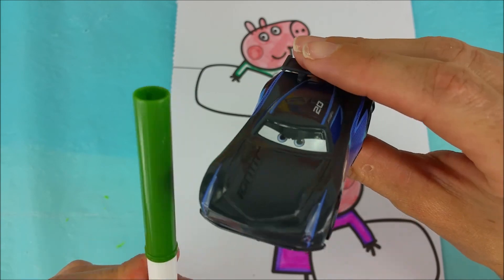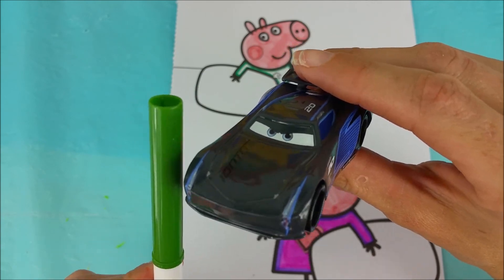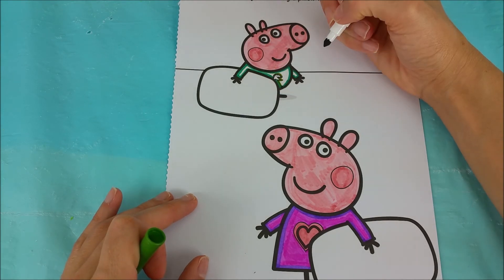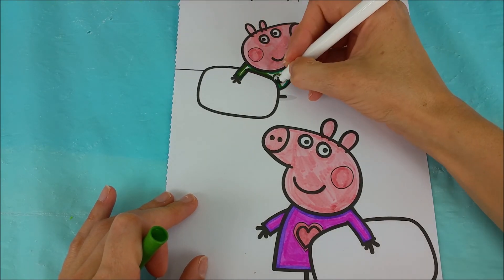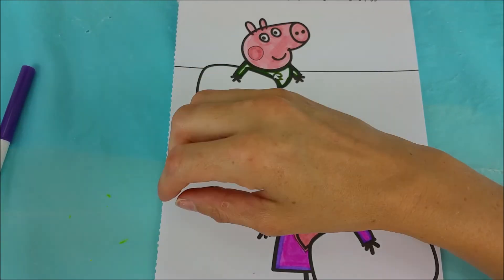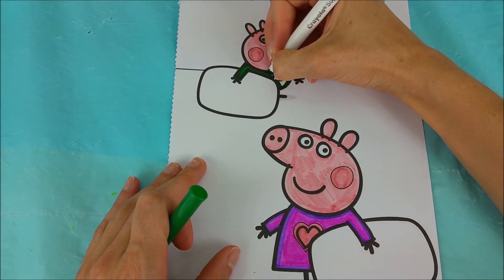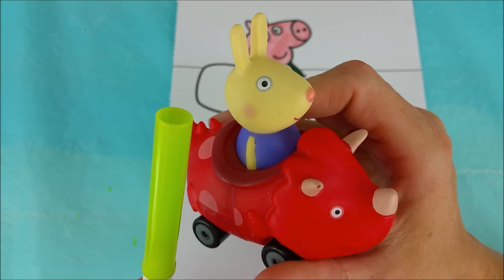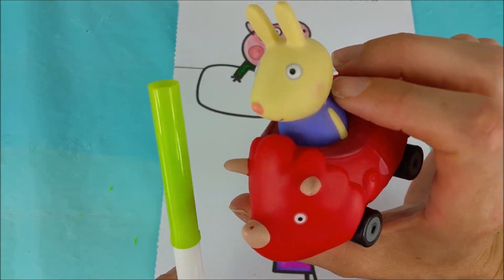We're on to this green to finish up a little bit more of George's PJs. Now it's time to color the dinosaur on George's PJs a nice lime green.